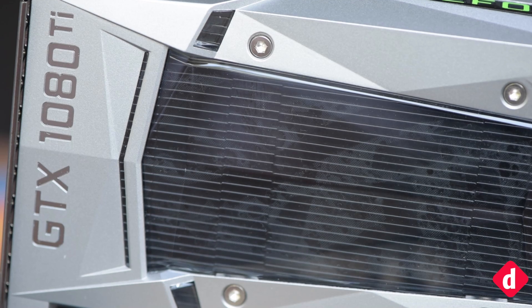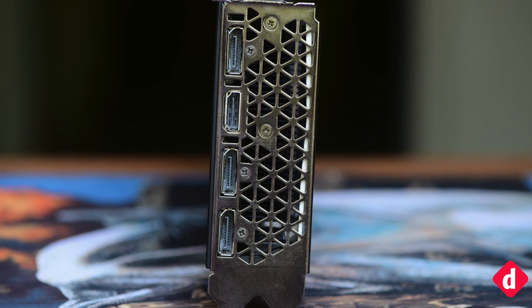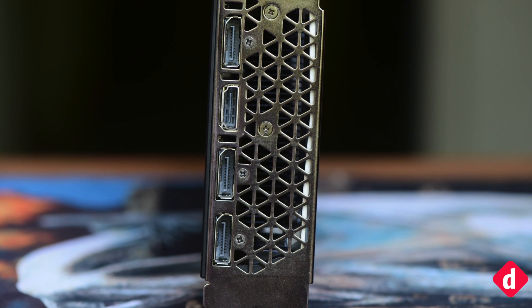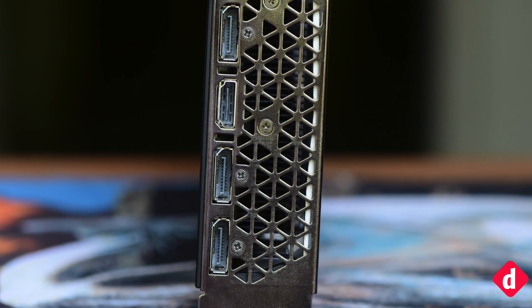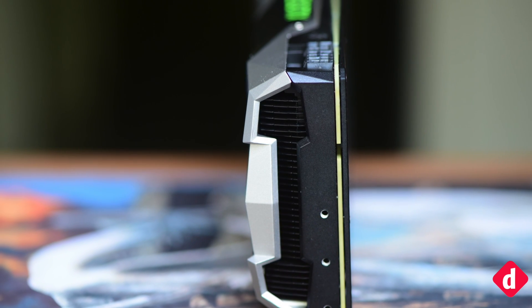The NVIDIA GeForce GTX 1080 Ti doesn't vary much from the previous Founder's Edition cards released. Flipping the card around to its I.O. plate shows a missing port — NVIDIA has done away with the DVI-D connector. Instead, they are shipping a DisplayPort++ to DVI-D adapter in the package.